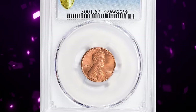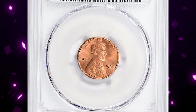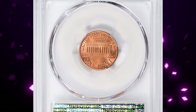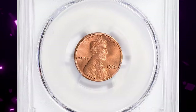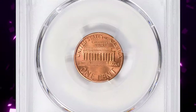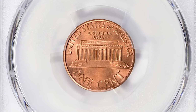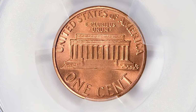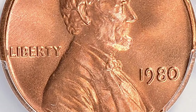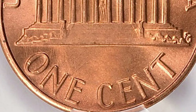Next, a 1980 Lincoln cent graded mint state 67 plus red by PCGS. The 1980-P Lincoln cent is very common, as the US Mint struck over 7.4 billion examples. Examples up to MS-66 condition are easy to locate; in MS-67 they are scarce, and anything grading higher than MS-67 is considered rare. This plus-designated specimen sold for $2,300.62 with buyer's fee.